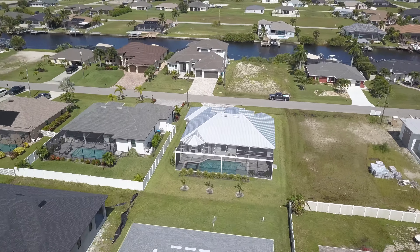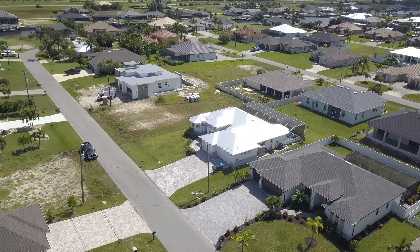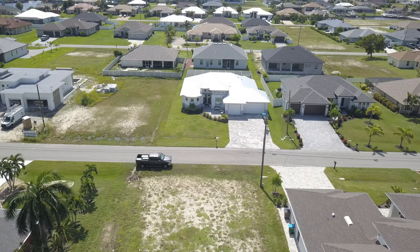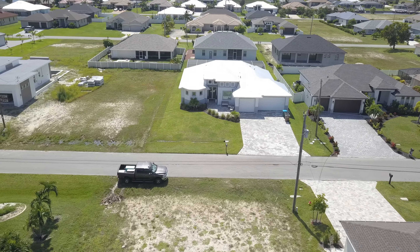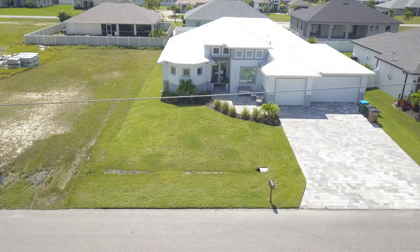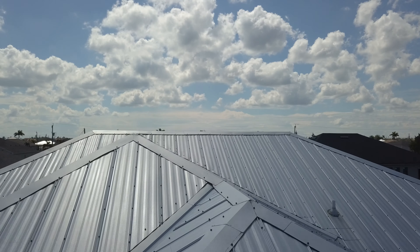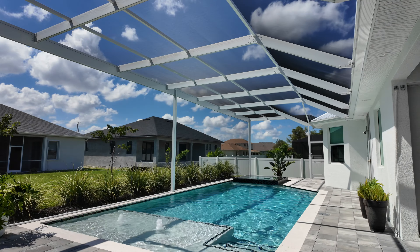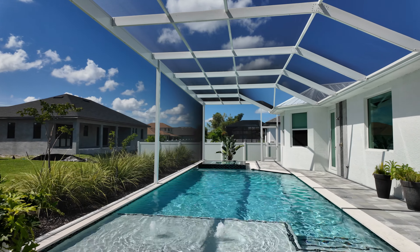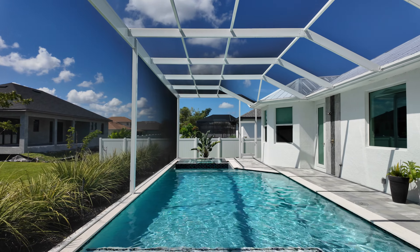Hey guys, welcome back to another Cape Coral home tour. Today we're at 3318 Northwest Third Terrace here in Northwest Cape Coral. This home has city water and sewer, four bedrooms, three bathrooms, custom closets, large sun deck at the pool area with the 360-degree spillover, 32 by 32 inch porcelain tile, and a metal roof. This home is for sale at $717,000.